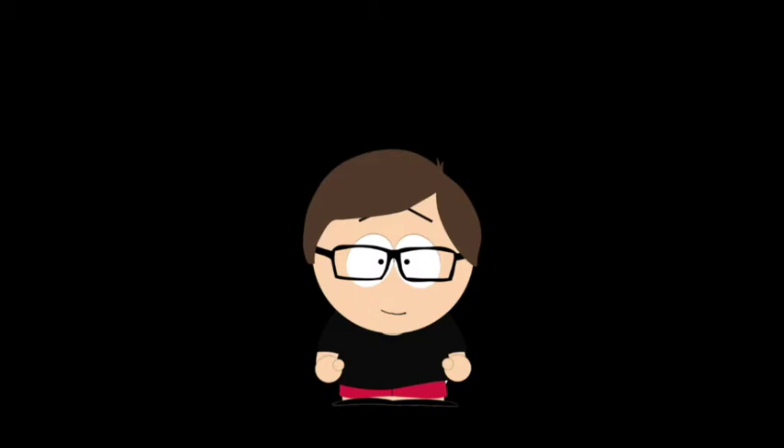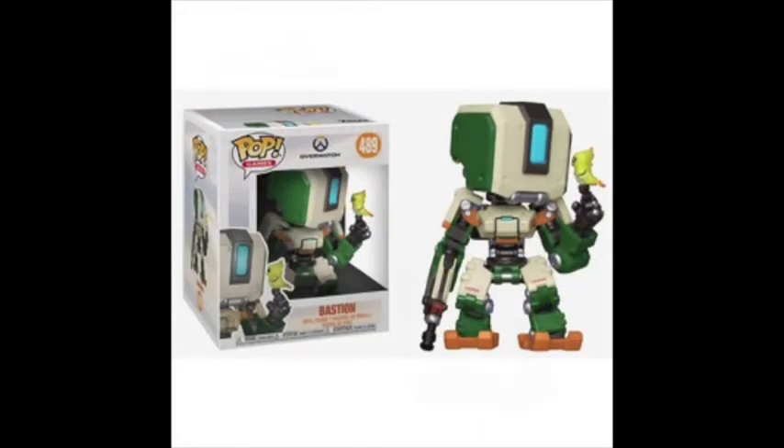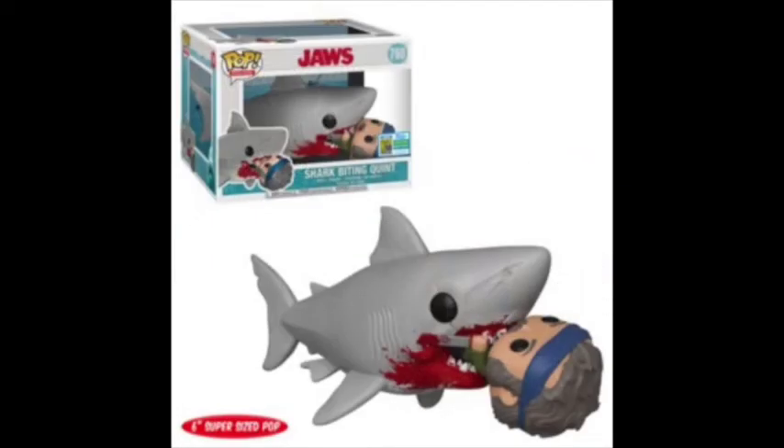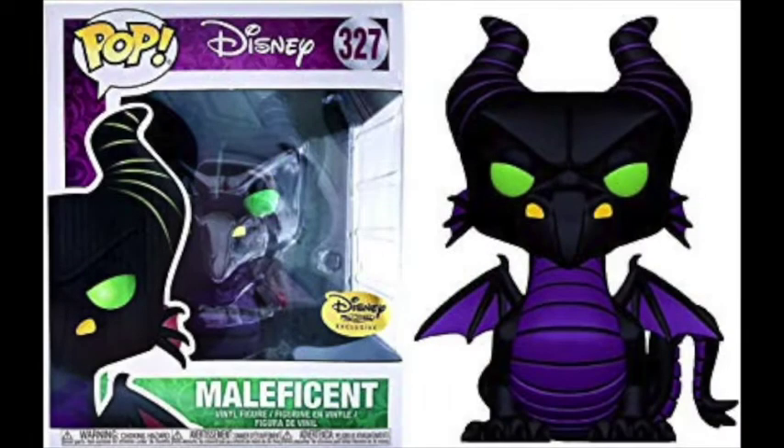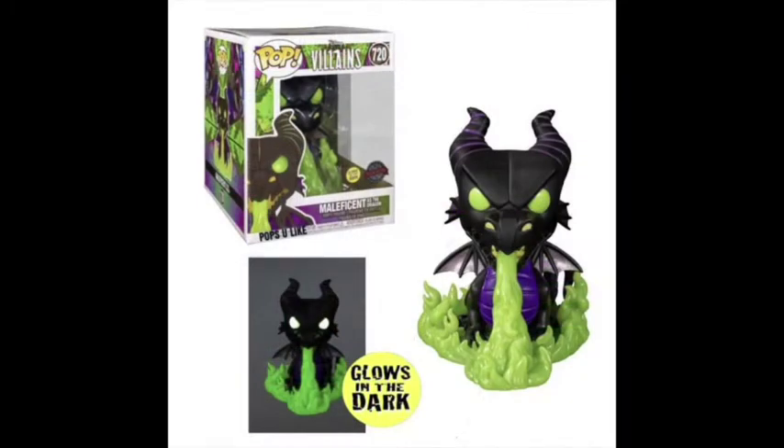There were some deluxe pops that surprised me this year. Standouts include Mount Lady, Bastion, Tyrion on the Iron Throne, and the Shark Biting Quint. But my favorite was the glow-in-the-dark Dragon Maleficent. The original Dragon Maleficent was a subscription box exclusive and around $100 on eBay, so I was glad this one was easy to get and had great extras: the glowing base, the green flamethrower, and the way her eyes, mouth, and nostrils glow. This pop was too amazing to ignore — it remains one of the only pops I waited in line for.